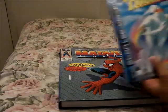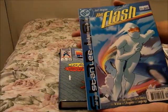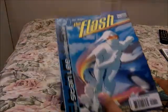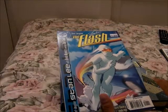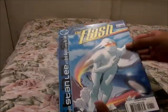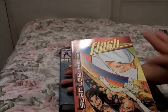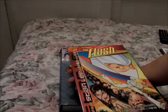The next one is Stan Lee's The Flash. This is part of the mini-series in which Stan Lee redesigned some DC characters, like Batman and Superman. And this one is The Flash, which — as you can tell — has a girl in it. It's always so interesting.